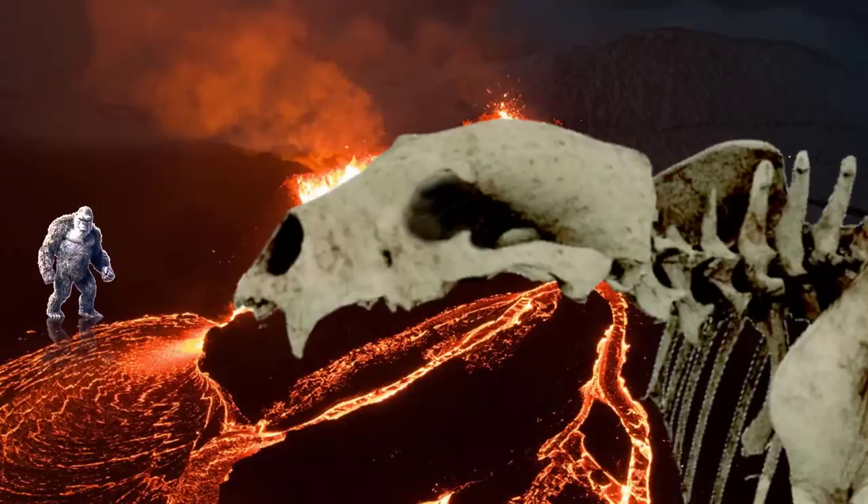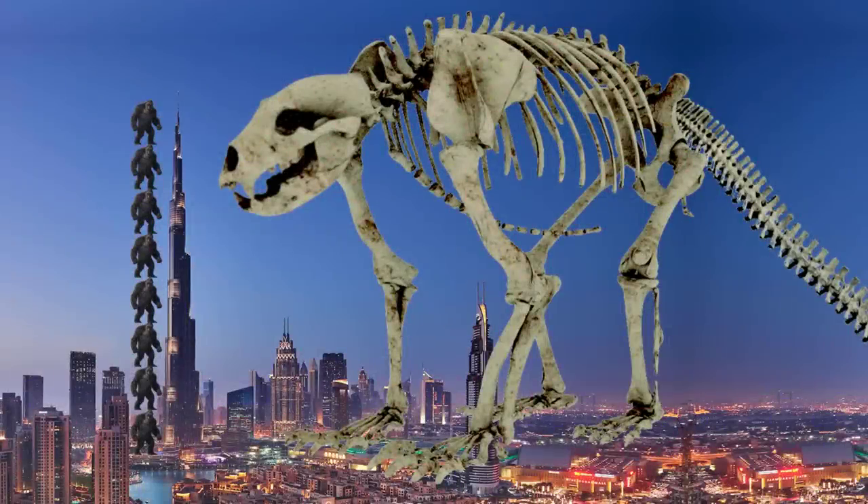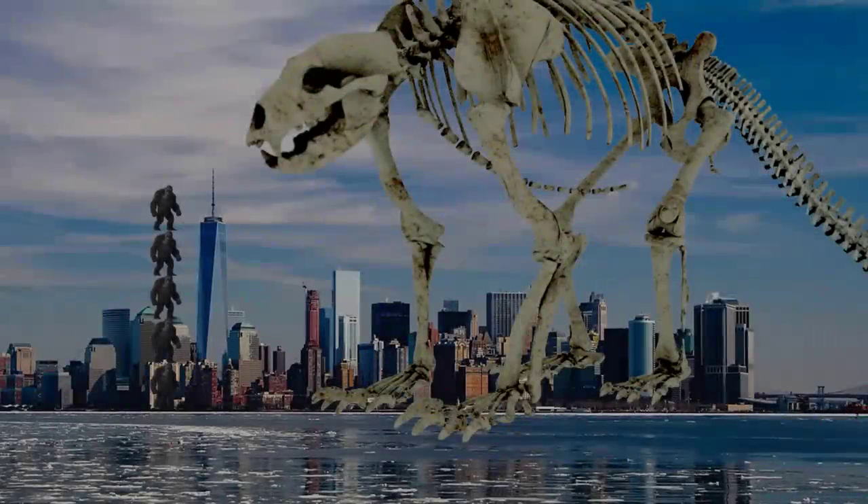Here is our take on what it would look like in Dubai and New York. This super Titan would be even taller than the Burj Khalifa — the Titan would be almost 200 meters taller than the tallest building in the world, and twice the height of the tallest building in New York City.